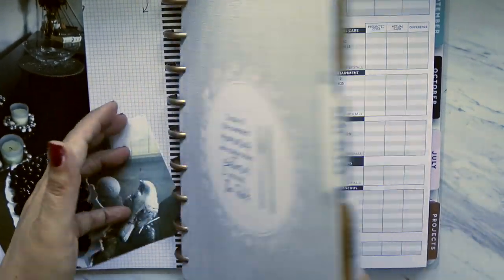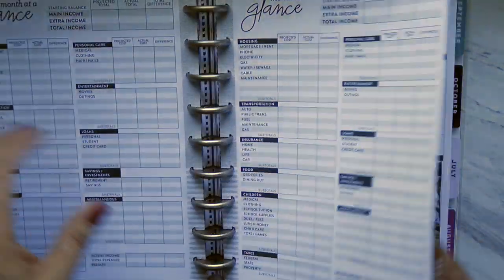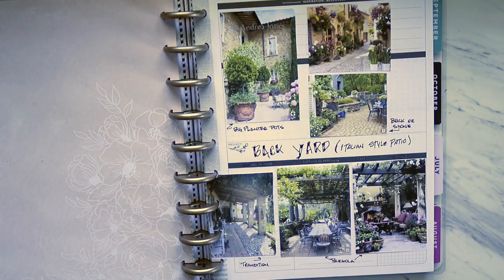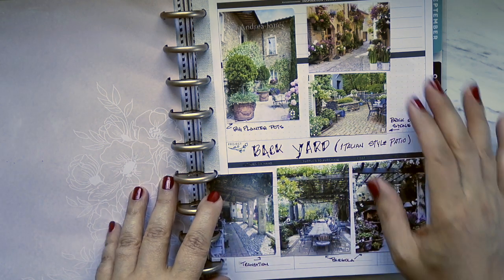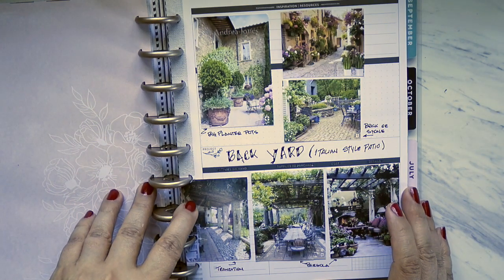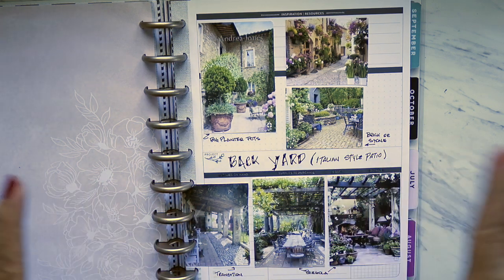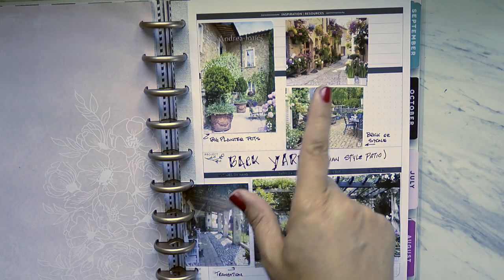On the budget section, I don't have anything here — I usually keep that in my other planner. Then projects: the top section is what I'm currently working on, and the back is what's done. Right now I'm working on my backyard — I want to do an Italian-style patio.